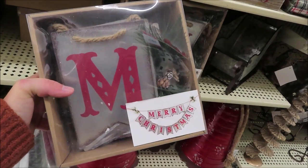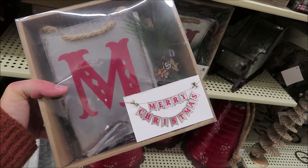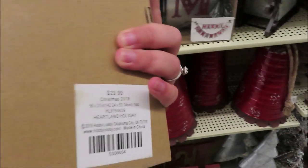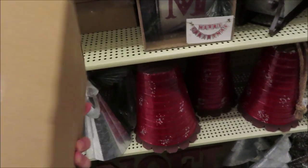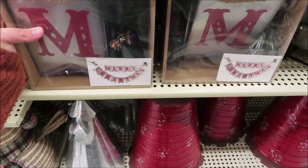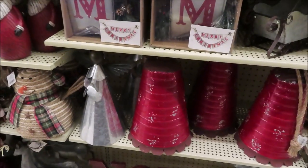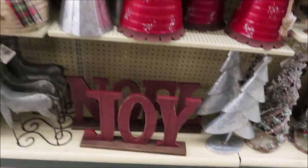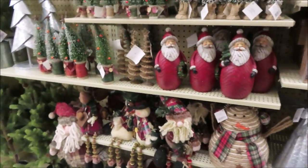I'm pretty sure I saw this last year — the metal 'Merry Christmas' garland. It's very heavy and it is $29.99. Some little metal bells, angels, and Christmas tree decorations.